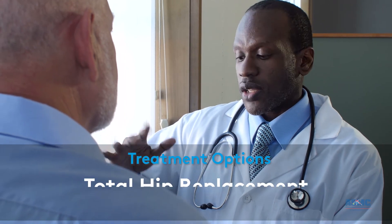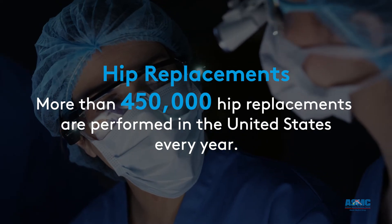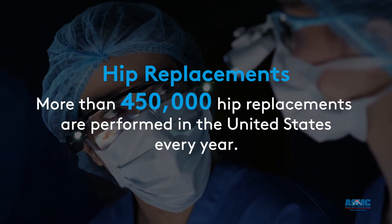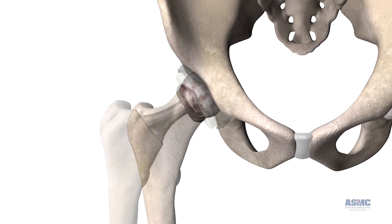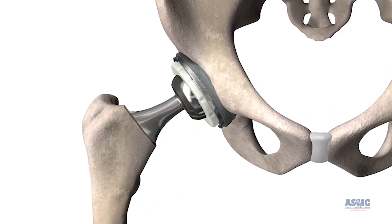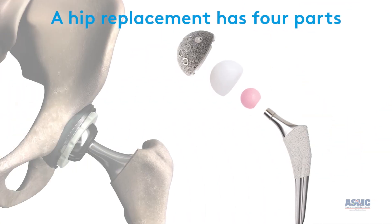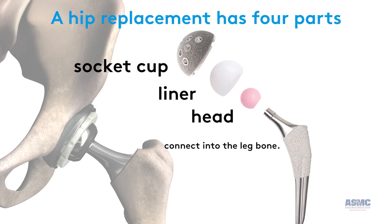Based on the condition of your hip and answers to questions about your lifestyle and goals, your doctor will recommend treatment options such as total hip replacement. More than 450,000 hip replacements are performed in the U.S. every year. A hip replacement removes the arthritic bone and damaged cartilage and replaces it with a hip implant, designed to smoothly move like your natural hip. It has four parts that work together: a socket cup, a liner to make it smooth, a head for rotation, and a stem to connect into the leg bone.